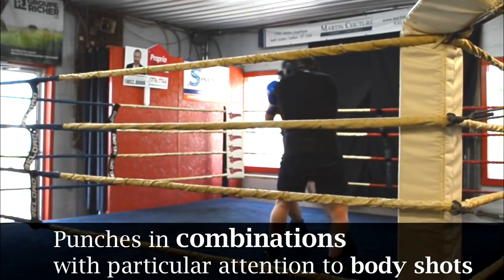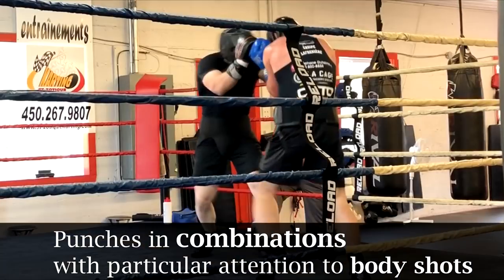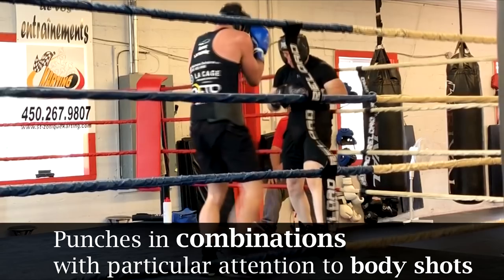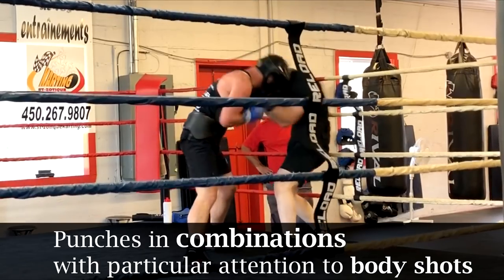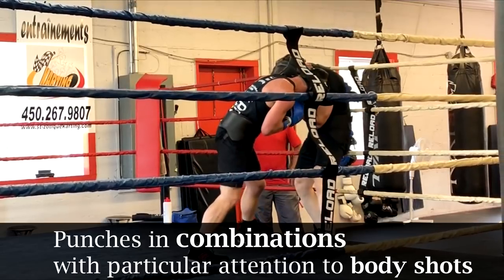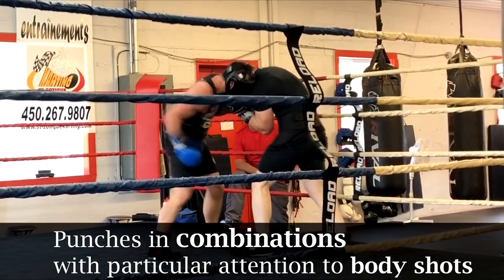Once he uses his jab to get within range, he lets his hands go with combinations — throwing two, three, four, five, sometimes even six punches in succession. He's also not loading up with 100% power on every shot; he varies the intensity. Some are a little harder and others are not all that powerful, but I have to react to all of them. Why? Because I can't tell from this close range which ones are going to be light and which ones are going to knock my head off. So it's forcing me to continuously react to all of these punches, which is truly draining.